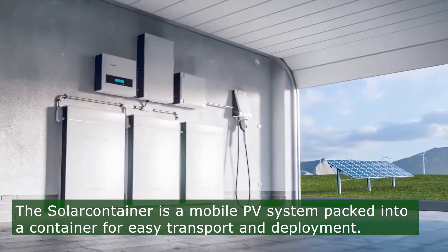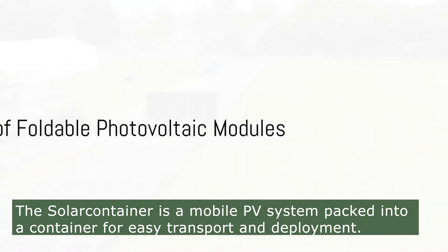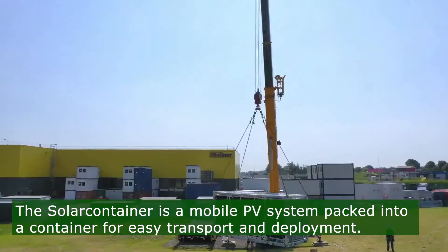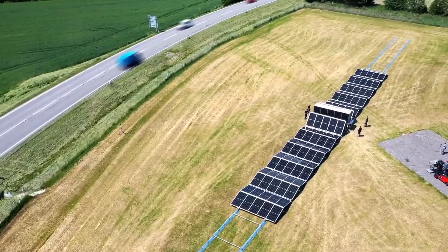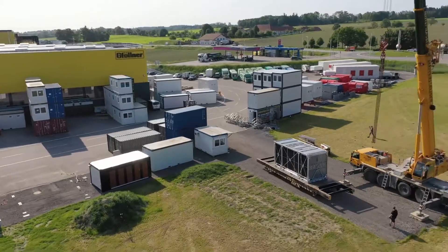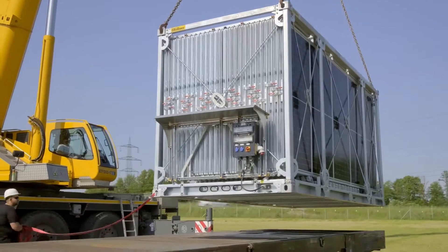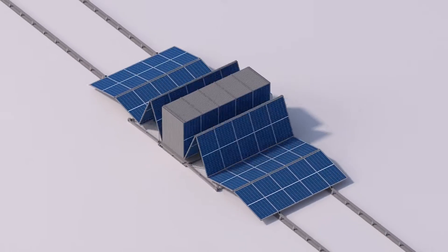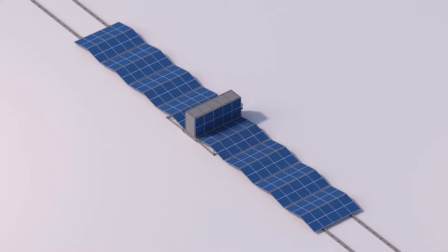The SolarContainer is essentially a mobile photovoltaic system packed into a container for easy transportation and deployment. Here's a closer look at what it can really do. In its transport state, the SolarContainer resembles a standard container frame; however, inside it houses all the components needed for a mobile PV system.